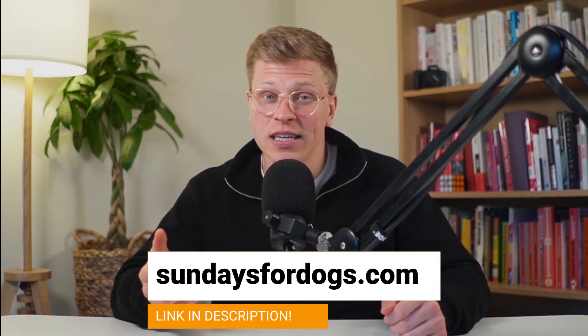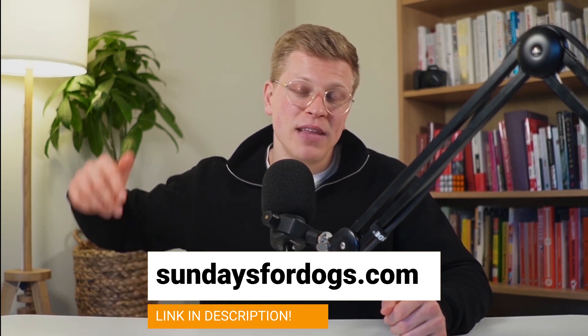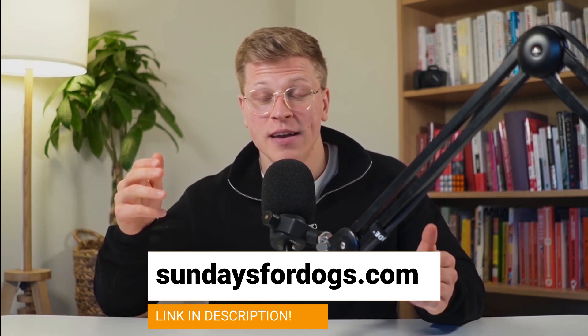If you're looking for the best dog food out there, make sure to check out Sunday's Dog Food. For your convenience, I left a link to their website down in the description of this video. If you shop through my links, I'll receive a small commission at no extra charge to you, which I'll be very grateful for. And with that in mind, let's get started.